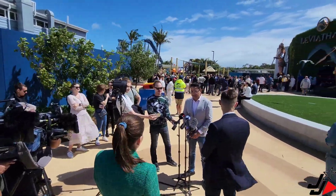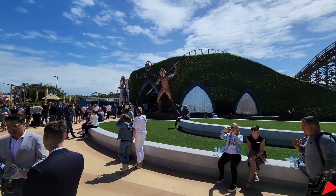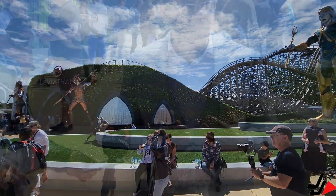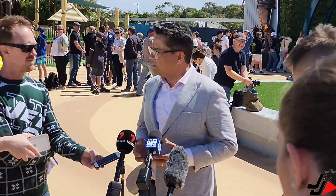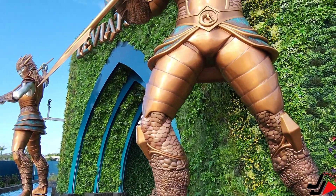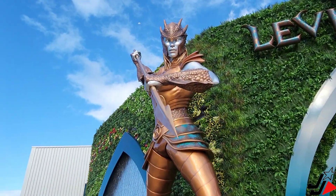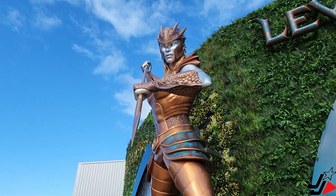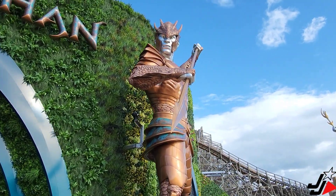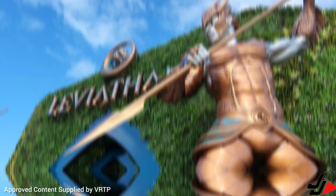So we just arrived into the precinct. Vikash Rindawa, the COO, is giving an interview with the media. And then we're going to head up to the loading bay of the Leviathan — the COO is going to flip it on so we're going to get to experience it.